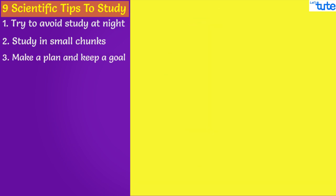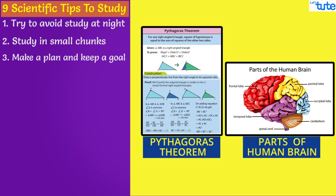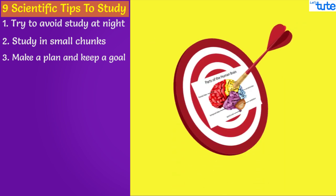Third, make a plan and keep a goal. Keep small goals for yourselves, like learning the Pythagoras theorem or the parts of a human brain. Study one topic at a time and make sure that you not just understand the topic, but you should also be able to teach that concept to someone else too. If you have one target, then you can focus more and better.